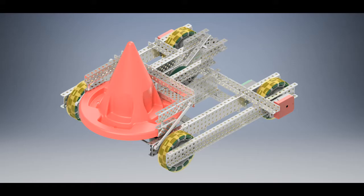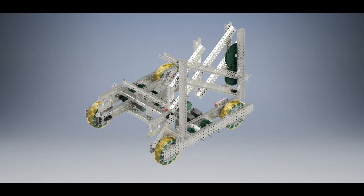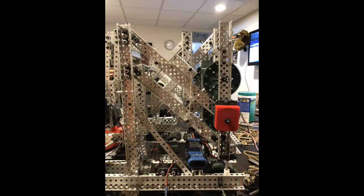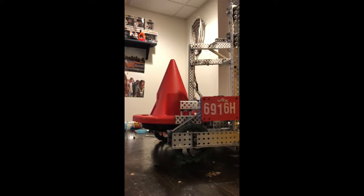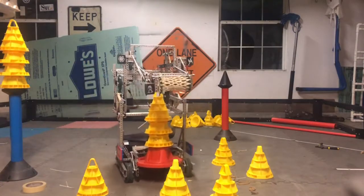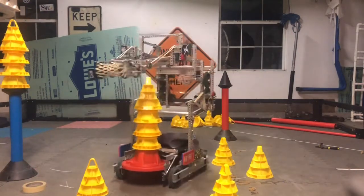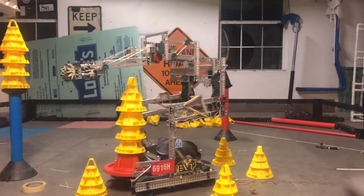Leading up to states, we continued to revise our mobile goal lift so that it could hold the mobile goal further into the robot and so that we could stack more cones on it. As for the lift, we continued to use the double reverse four bar to six bar, however we changed it so that the mini four bar at the end would end in a vertical position positioned directly over the stack. This made driving extremely easy and eliminated the task of having to line up the four bar over the stack — one of the major flaws with our old robot.